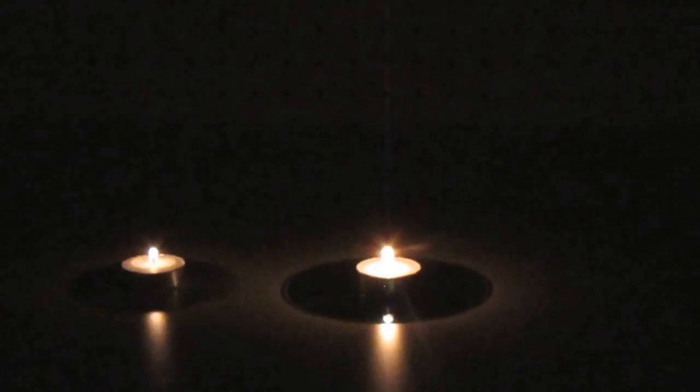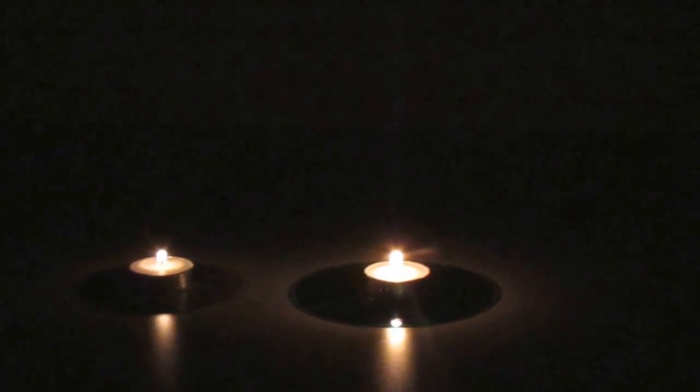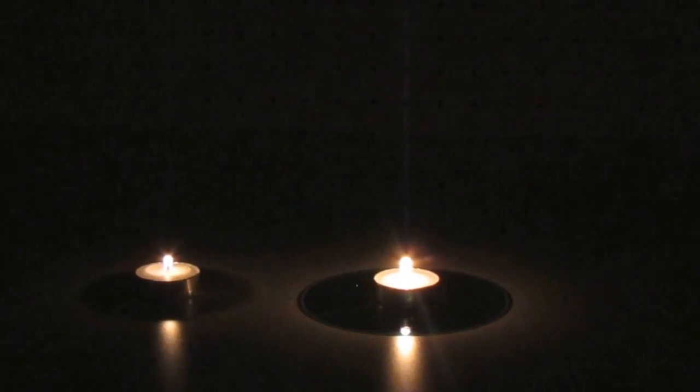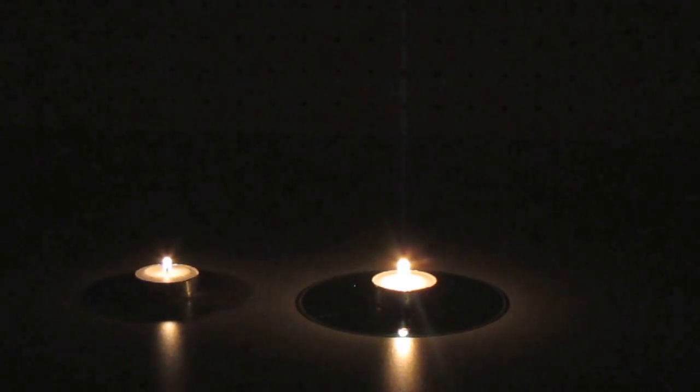Do you see how much brighter the one with the CD is? Look how much it reflects — you can get a lot more light in an emergency situation. So if you have a pile of old CDs, stick some in your car, stick some with your candles, and be ready in an emergency to use the things you have around the house. I hope you like my tips and tricks — please subscribe to the AlaskaGranny channel and have a wonderful day.